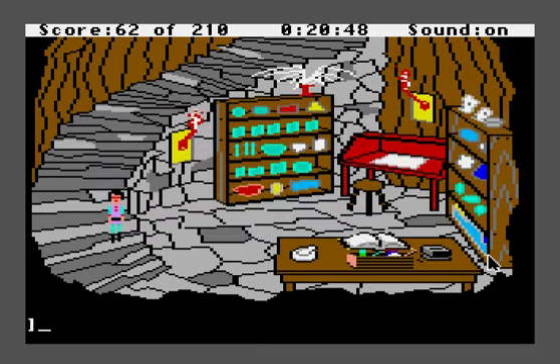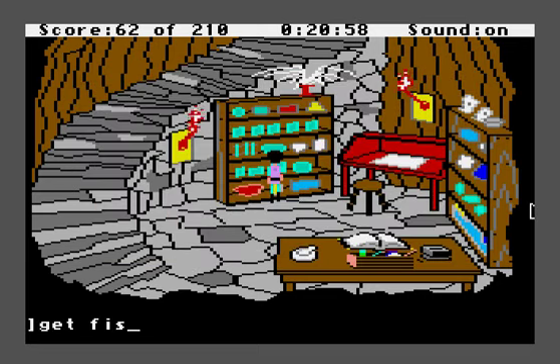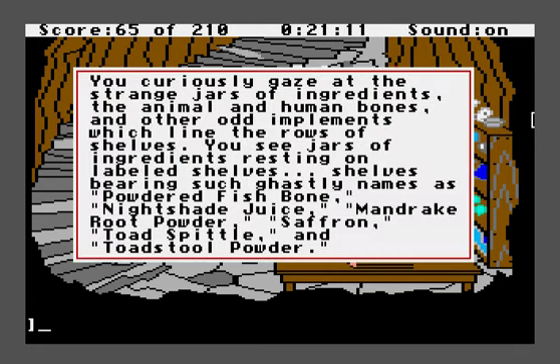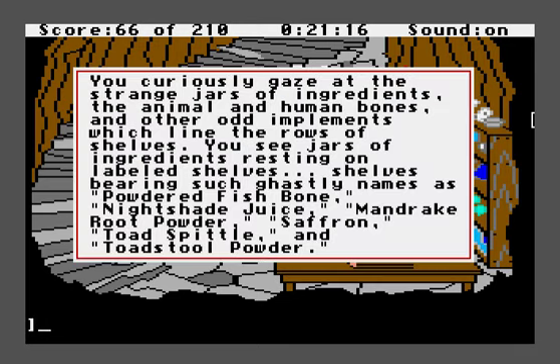What we want to do first is go to this shelf in the back and take a look at it — this will tell us the names of the things we want to pick up. There are six of them. Let's get the powdered fishbone, the nightshade juice, the mandrake root powder, the saffron, toadspittle, and toadstool powder.